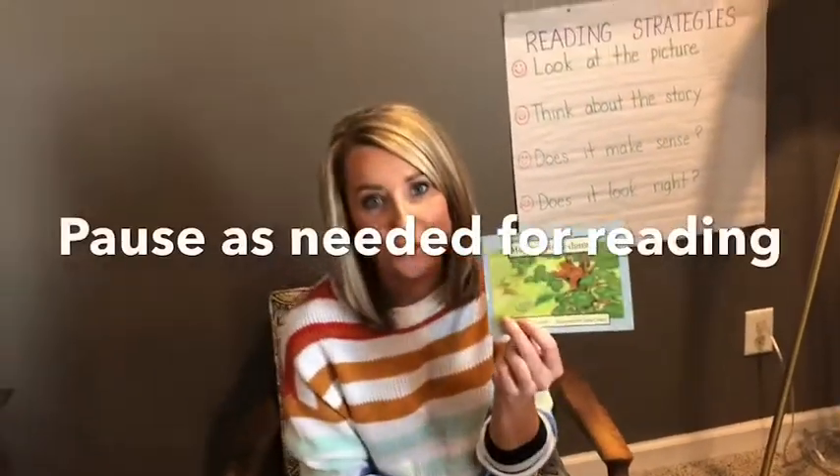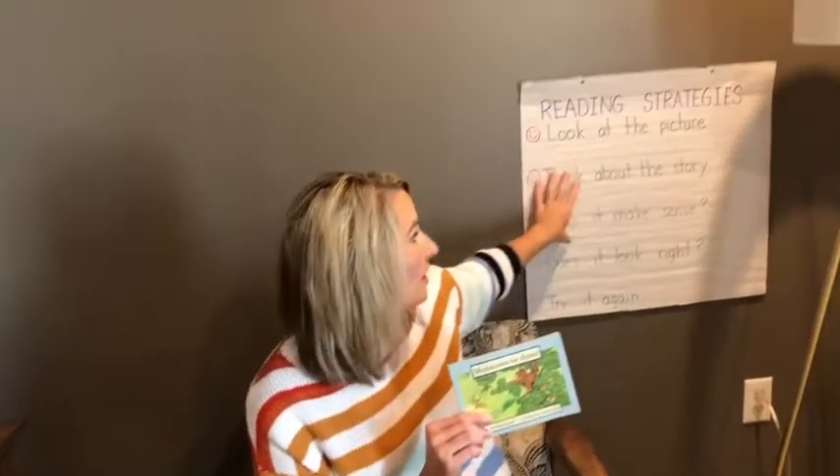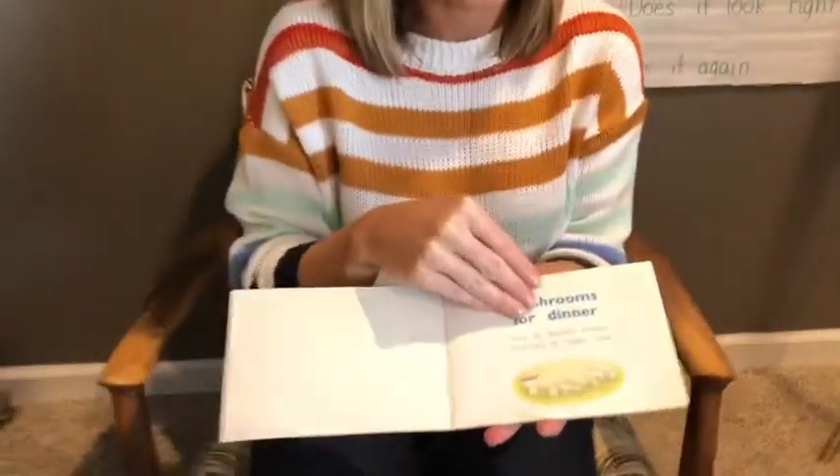Now it's your turn to read this book. I'm going to show you page by page. You can pause if you need to take your time to read. There's a lot of words on these pages, but you can do it. Remember these strategies if you get stuck. Okay, let's take a look at our book — Mushrooms for Dinner.